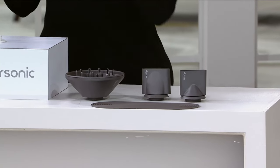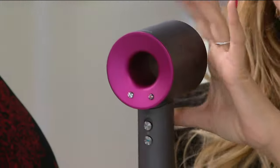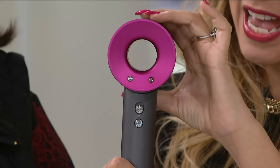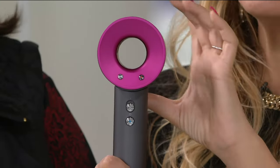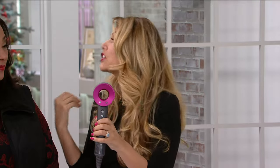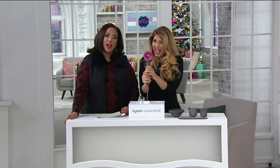Dyson is known for amazing vacuums, but they are a technology company, an engineering company. They also make humidifiers, air purifiers, heaters, and cooling fans — and now the hairdryer. It took four years of development, over 600 prototypes, tens of millions of dollars, and over 1,000 miles of hair tested to bring you a hairdryer that is completely reinvented, re-engineered, and re-thought — giving you super fast results and better quality hair with built-in intelligent heat control, so it's less frizzy and less crunchy.